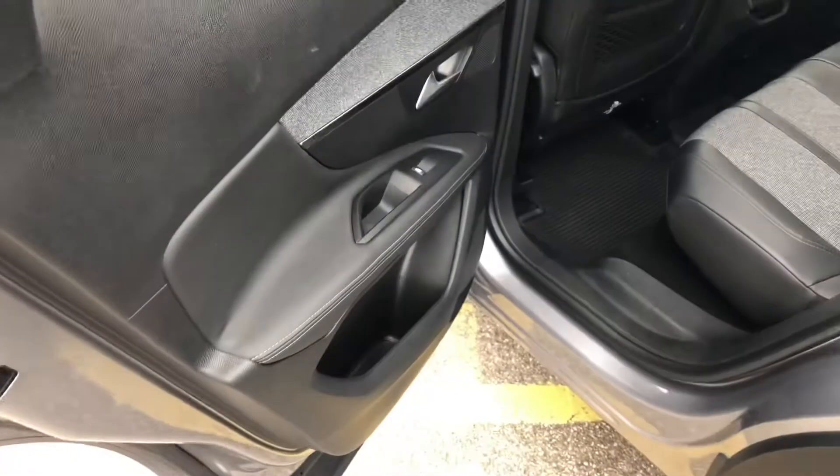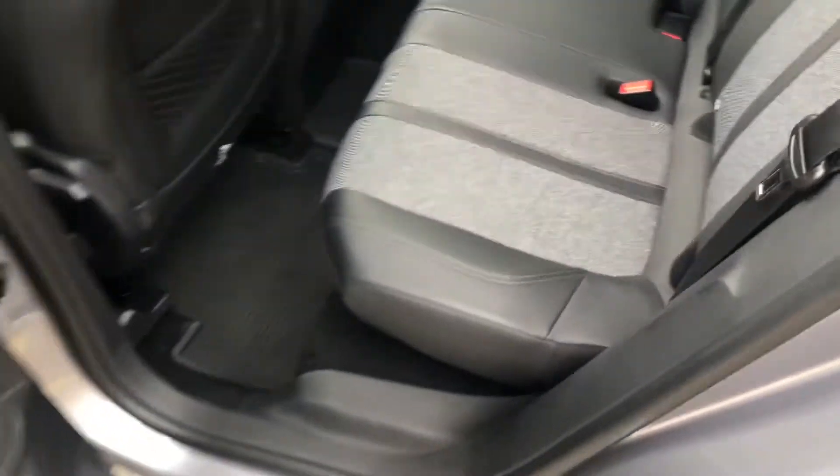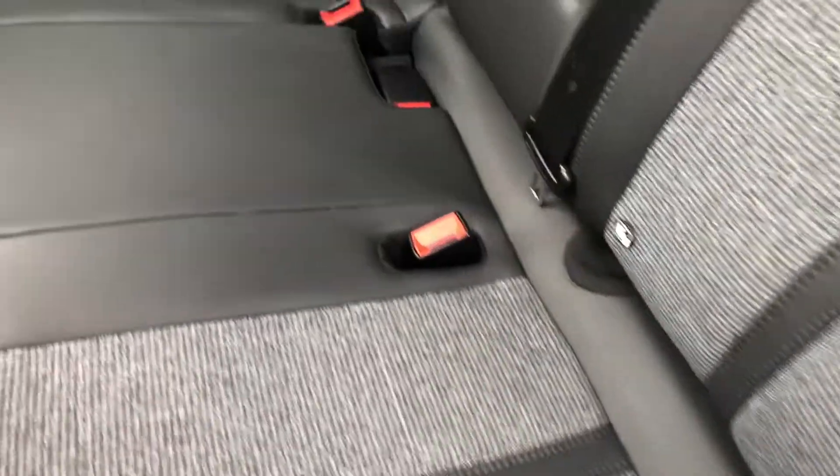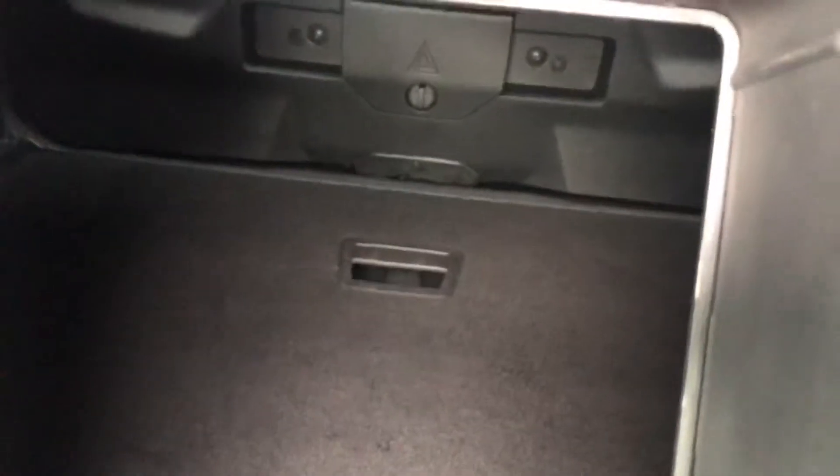Here in the rear you have general storage in the doors as well as one-touch windows and a soft window lock. You also have two rear iso-fix mounting points. In the middle seat you do have an armrest with two cupholders as well as access into the boot.